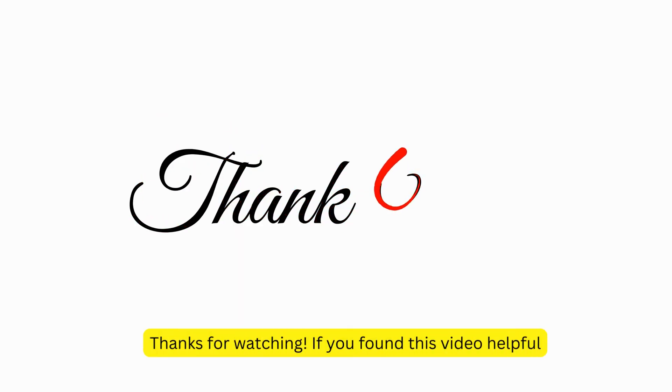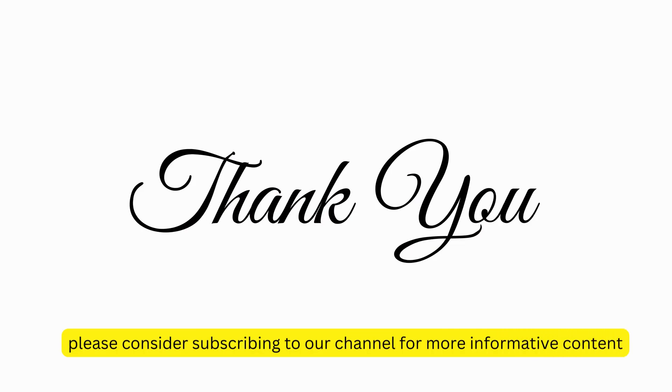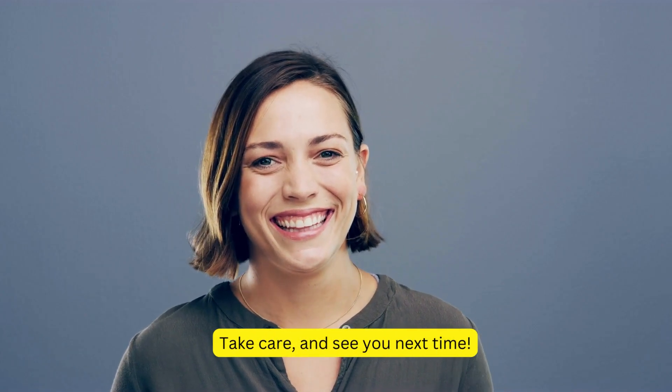Thanks for watching. If you found this video helpful, please consider subscribing to our channel for more informative content. Take care, and see you next time.